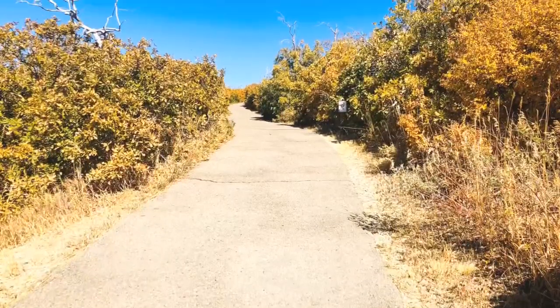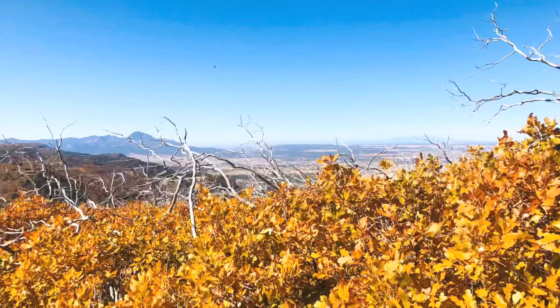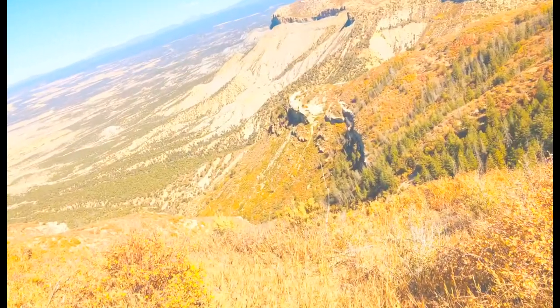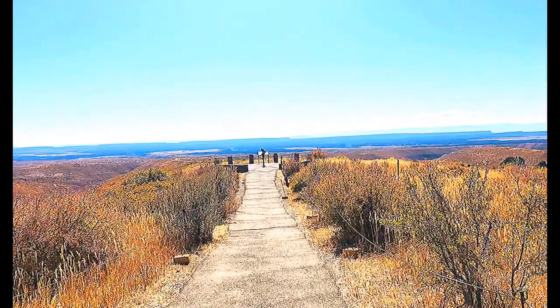Taking a walk up to this fire tower — you can really see the expanses of the park. To the north, south, east, and west.